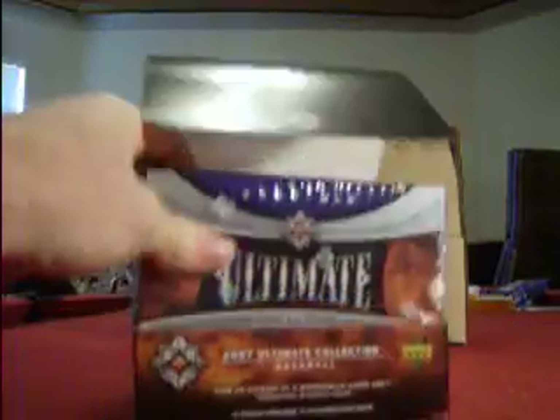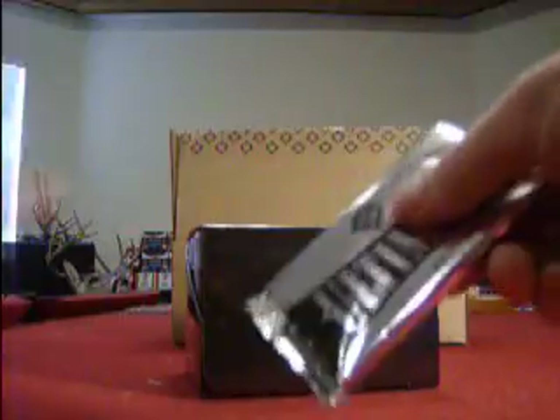Alright, Box One. Kind of a thin pack. We got a Victor Martinez base on the front.